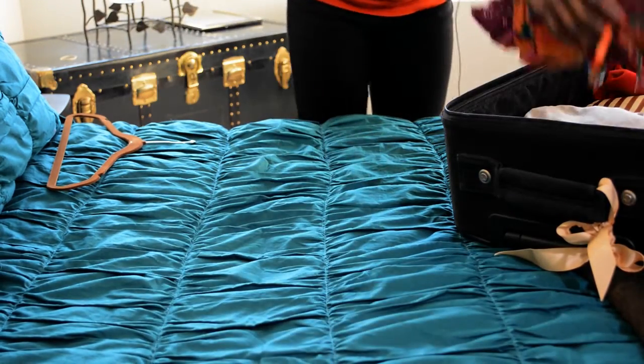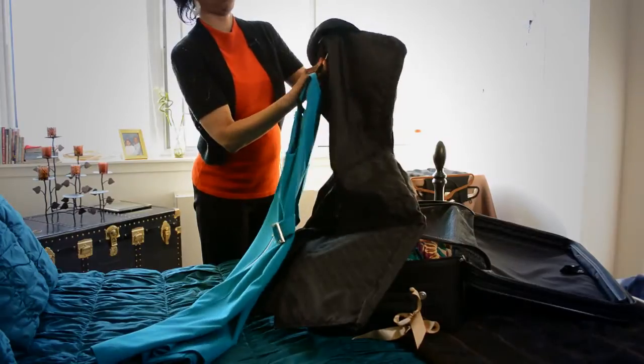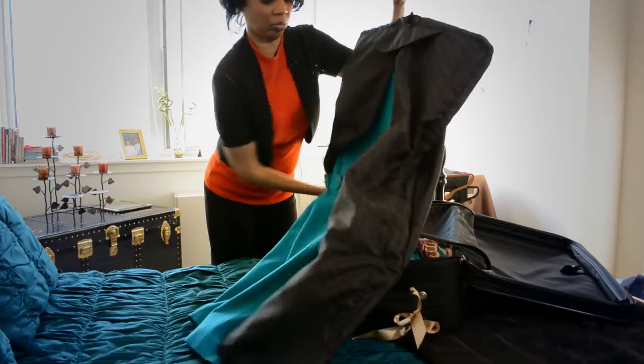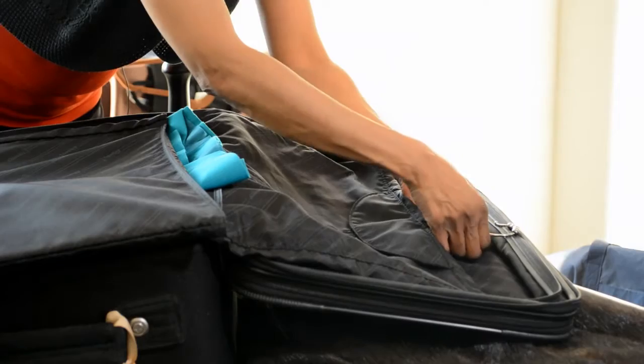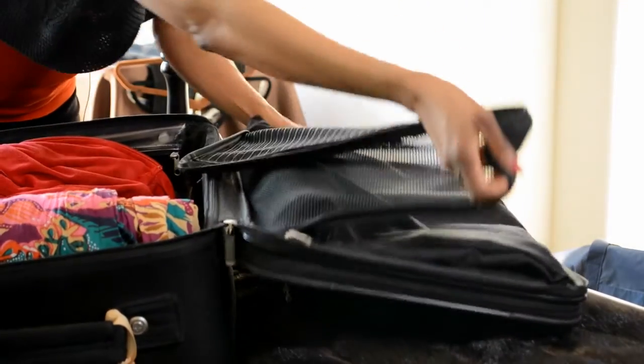Now with my professional dresses as well as my formal dresses, I keep them on the hanger and I place them in the garment section of my suitcase. I take them and I cover them with my garment bag that comes with my suitcase, fold them, and then place them in the garment section, zipping it up. So my professional and formal dresses are hung, and my casual dresses and sun dresses I basically fold them up.